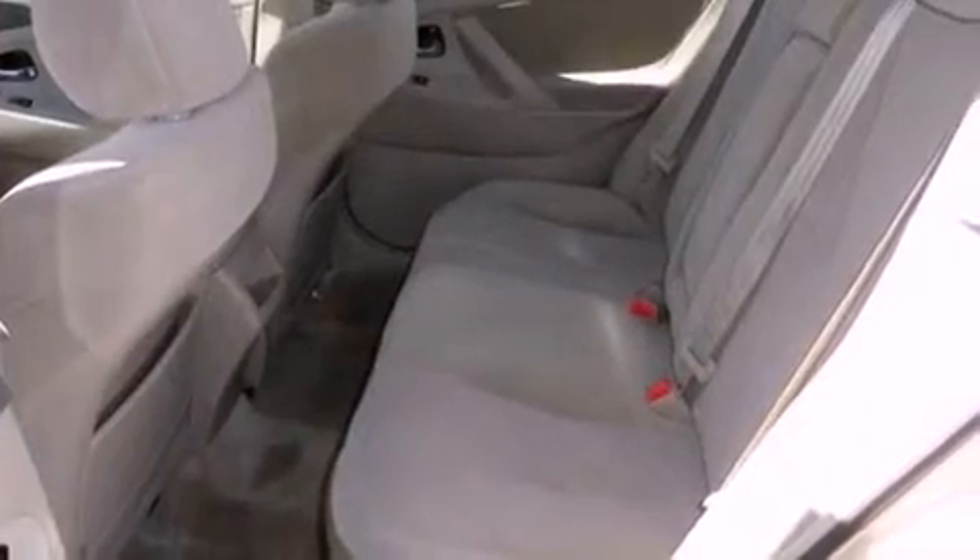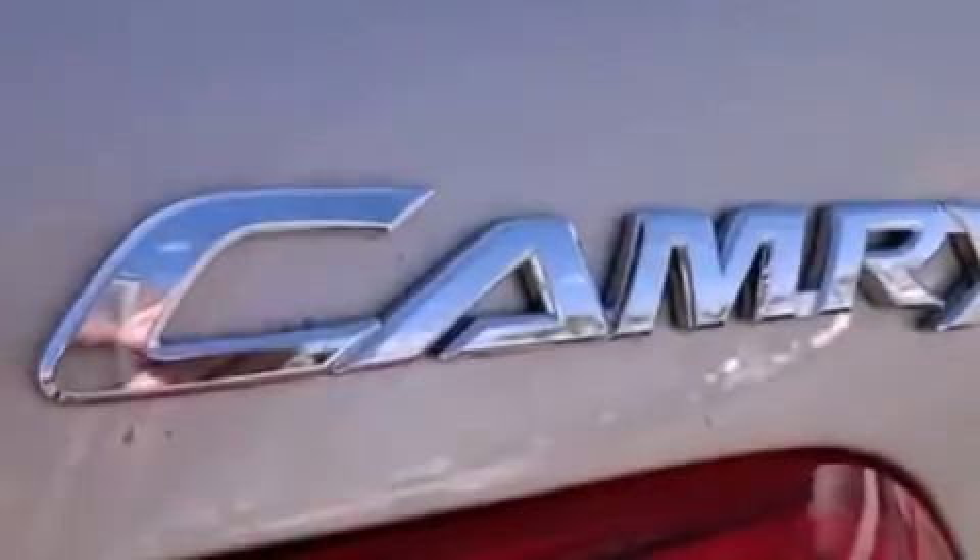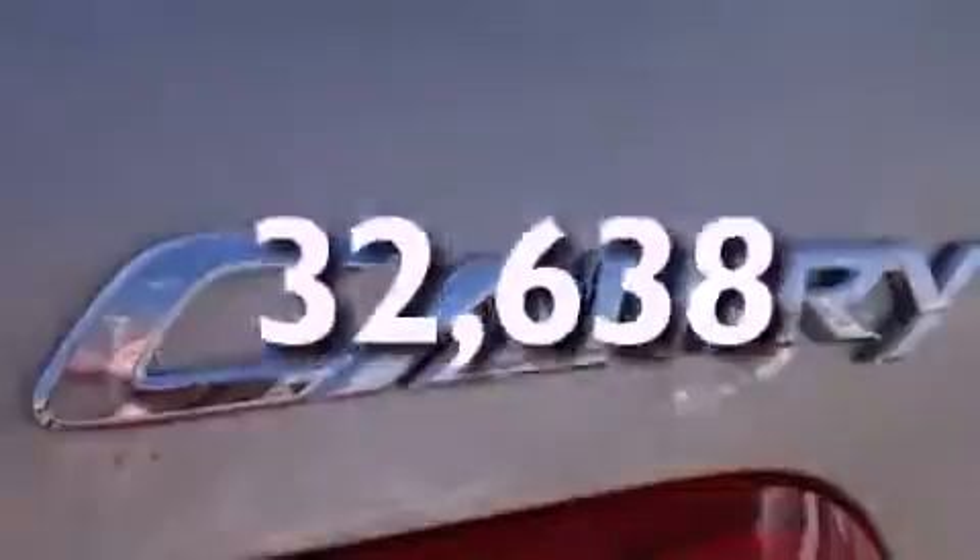Traction control and stability control systems, an engine immobilizer theft deterrent system, disc brakes with an anti-lock braking system, front airbags, child seat safety anchors, cruise control, a rear window defroster, and this vehicle has fewer than 33,000 miles on the odometer.